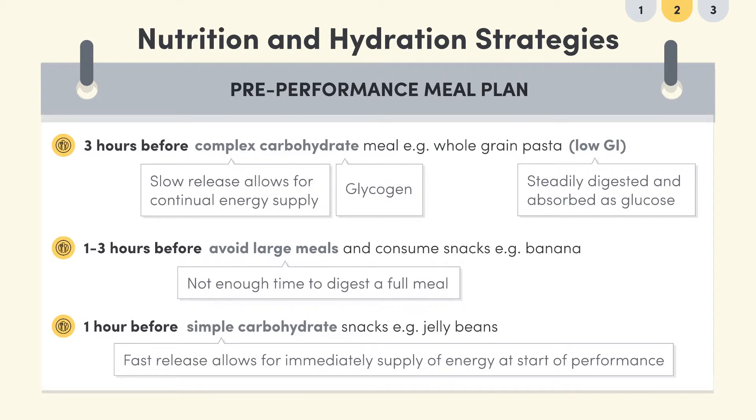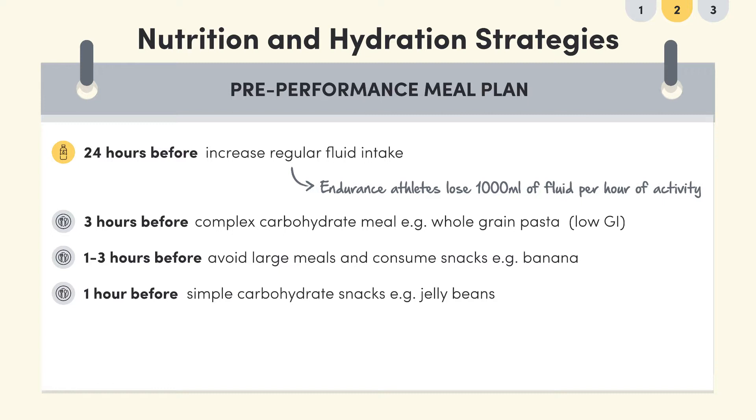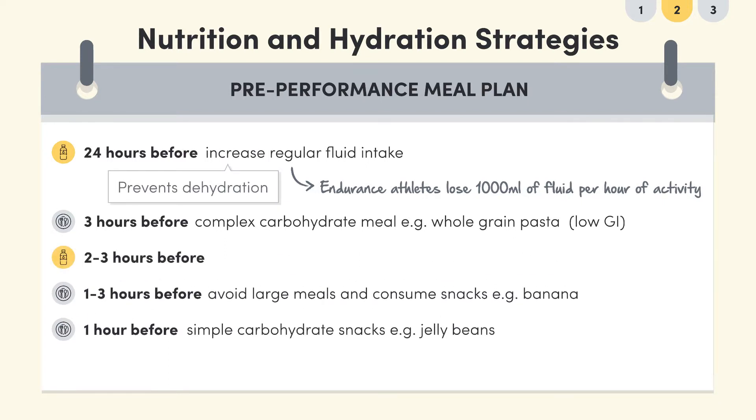With nutrition covered, let's look at hydration. 24 hours before an event, athletes should start to increase their fluid intake. For high intensity endurance events, athletes lose nearly 1,000 millilitres of fluid per hour of activity, so drinking plenty of water the day before will prevent dehydration. Two to three hours out, sports dietitians recommend athletes consume about 500 millilitres of water, and about 200 millilitres in the 15 minutes before the performance. Remember, these recommendations are for endurance athletes.